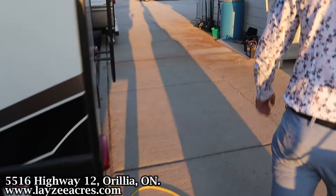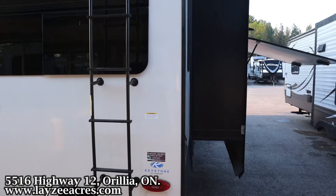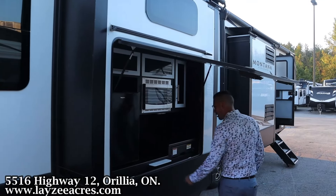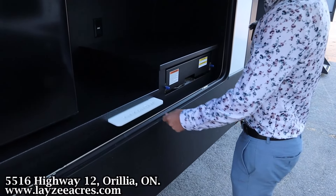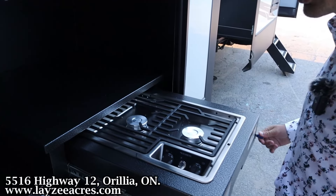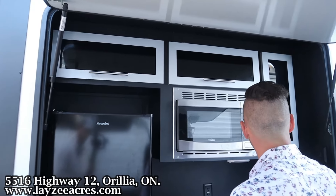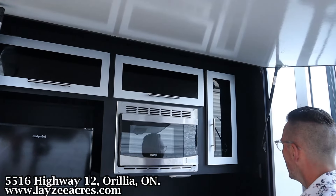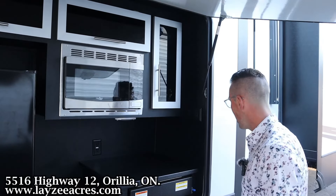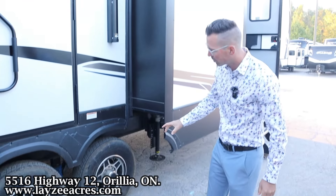Coming down the back side — frameless windows, they are nice. 50-amp detachable style cord, class 3 receiver, four-way wiring, outside shower, roof ladder. Get up on your roof and check your seals every 90 days. Here is our outside kitchen — no sink but we've got a Montana cutting board, a two-burner cooktop that pulls out, finished off with galvanil. Always like having a microwave in the outside kitchen, a two-and-a-half to three cubic foot electric fridge, and cupboards across the top.